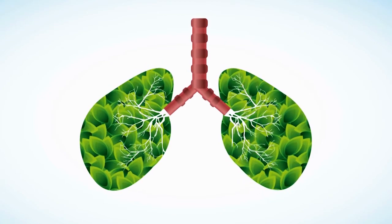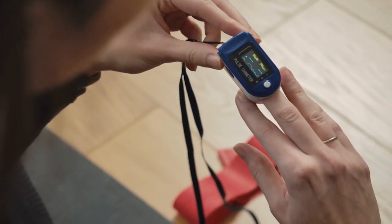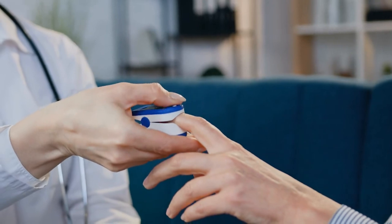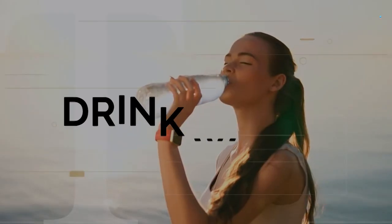When it comes to oxygenating your body, every little bit counts. If you're worried about your blood oxygen or just want to make sure you're doing all that you can for your respiratory system, here are some things you can do at home to improve your O2 levels.